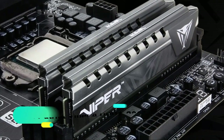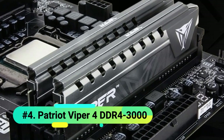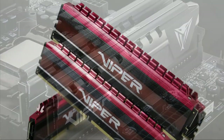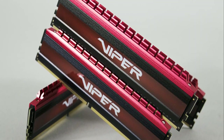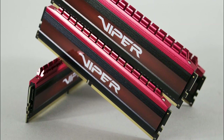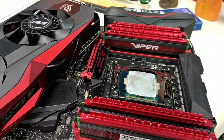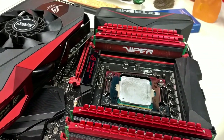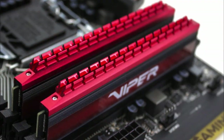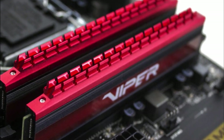At number 4 we have the Patriot Viper 4 16GB DDR4 3000. If you want the best value for your money in a 16GB RAM kit, this is the one for you. The Patriot Viper 4 retails for just under $100 on most days and is comprised of two 8GB DDR4 RAM sticks running at a whopping 3000MHz each. This is well above the 2400MHz DDR4 standard and leagues beyond anything a DDR3 RAM kit would be capable of. For value-oriented folk who want the best RAM for the money, the Patriot Viper 4 kit is some darn good DDR4 RAM.